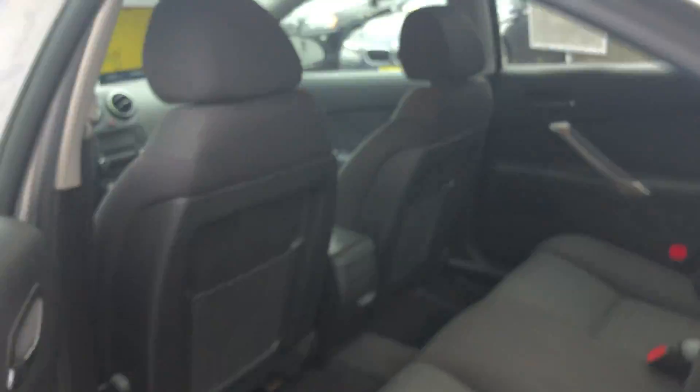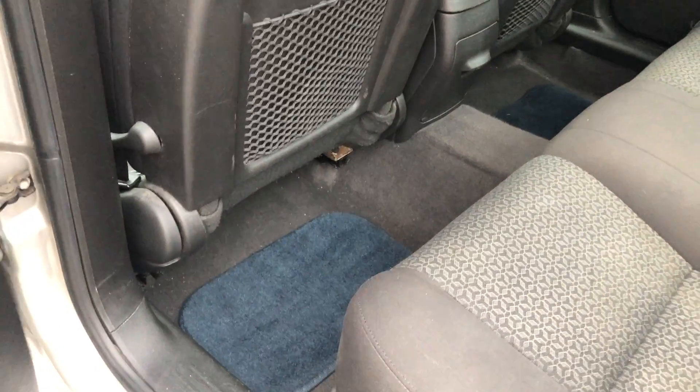Nice trunk, you have some mats up front. Clean seats.